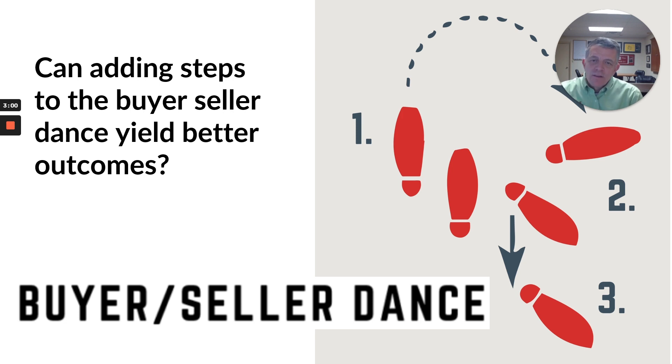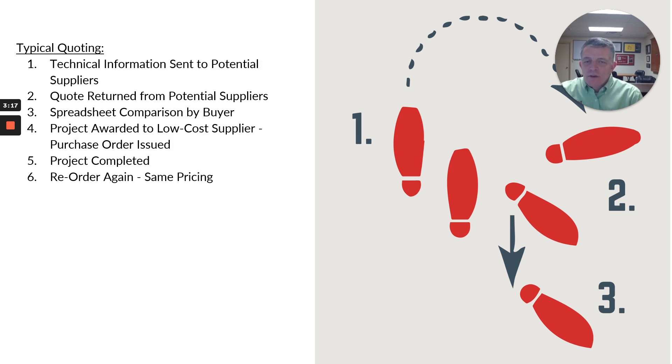The traditional buyer-seller dance has a series of typical steps. Technical information gets sent out to vendors, quotes come back, and you put them on a spreadsheet to compare factors like lead time and price. Oftentimes the project is given to the low-cost provider that can produce it in the required time. The project gets completed, a price gets set in the system, and it can run for a long period of time — it pops back up when it's time to reorder.